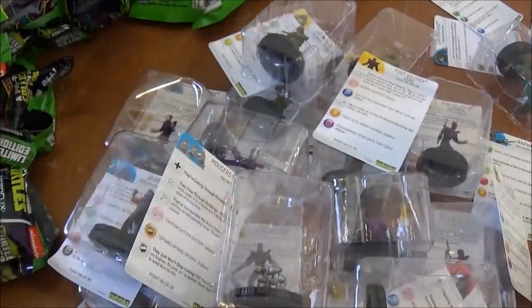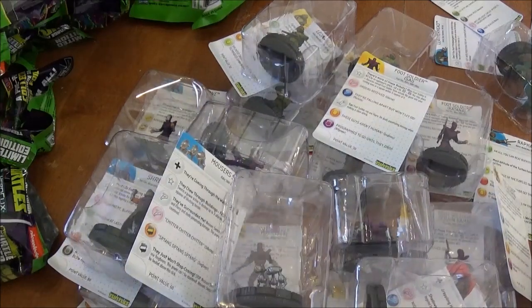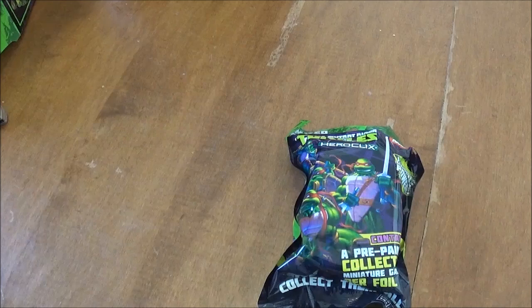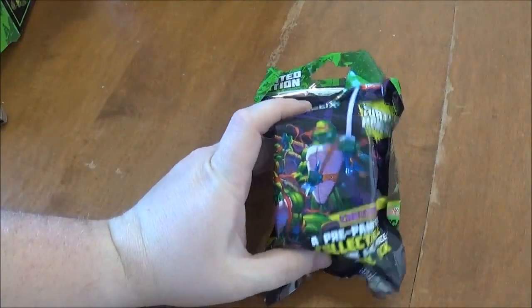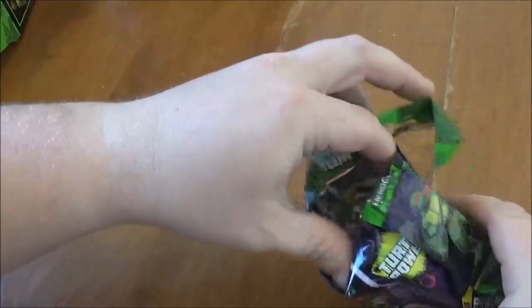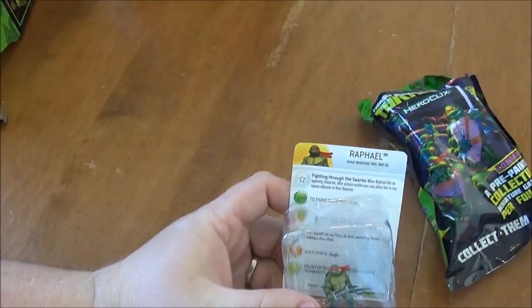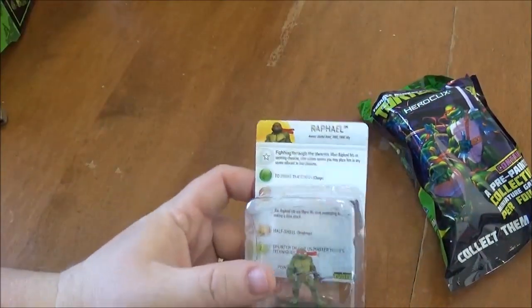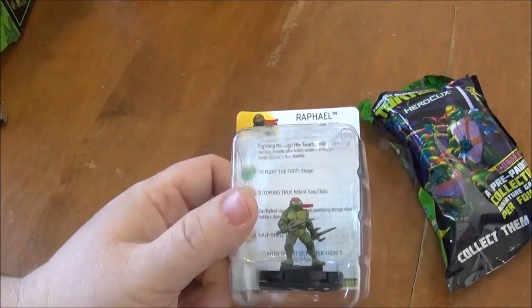Alright guys, I'm going to clean this up, pause the video, and then get ready to open the second gravity feed. Welcome back — while I was cleaning up, I realized that I did miss one in my unboxing amongst the garbage. And it is the common Raphael. So with that I did end up getting a full set of the common turtles in that gravity feed.